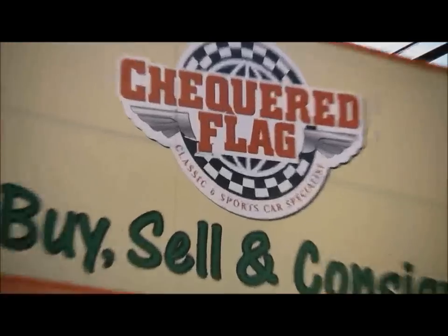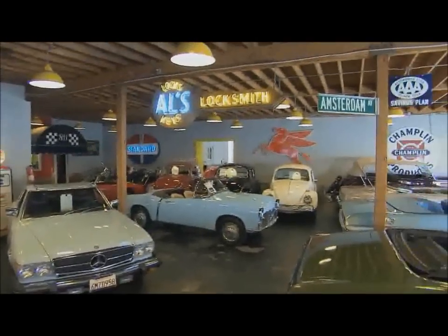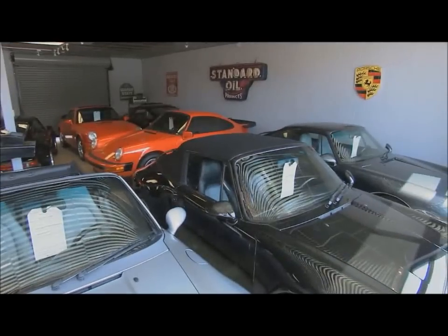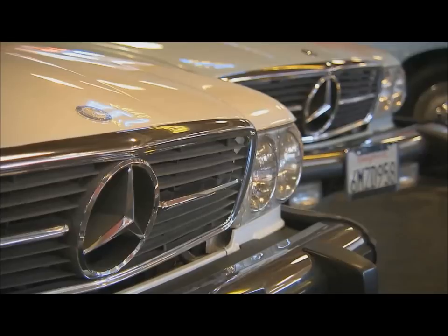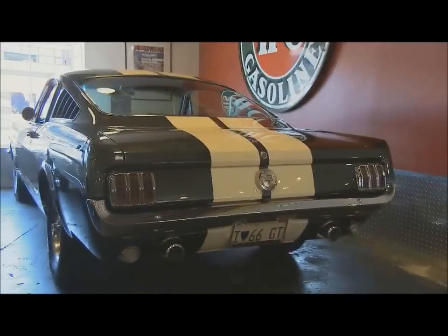Hello and welcome to the show. I'm Justin Bell. In every episode of Collector Car Classifieds, we'll be taking you into the world's top dealers, brokers and collectors. Every car on our show is for sale and we want you to buy one. So if you like what you see, go to eBay Motors and be the first to click on that Buy It Now button. With all these fabulous cars here at Checkered Flag in Marina del Rey, California, you know there's a lot to see.